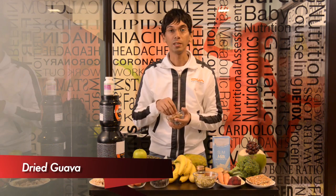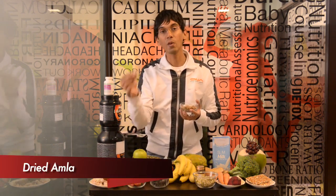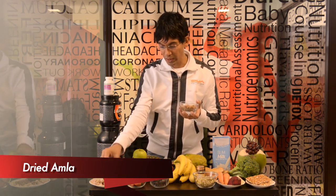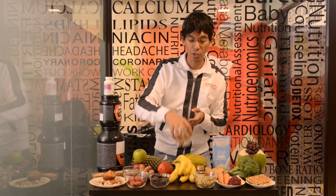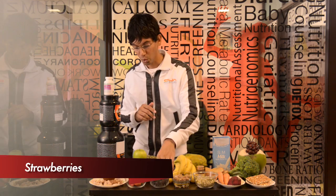Dried guava has very high vitamin C content. I also have dried amla — both of these can be taken as a trail mix and popped through the day as a snack. Dates post-run: dates have high fiber and high sugar content and help in muscle glycogen replenishment.